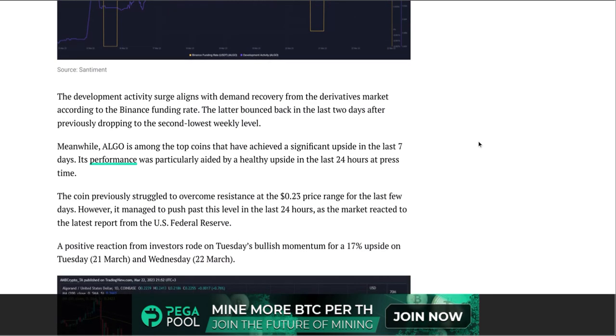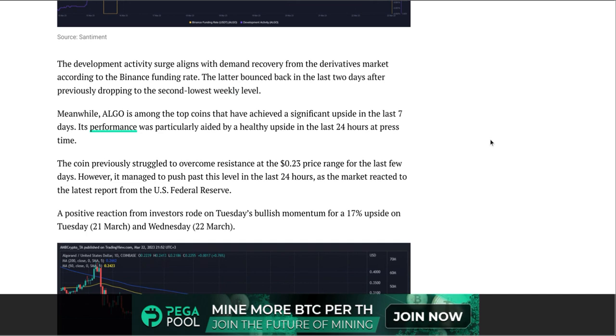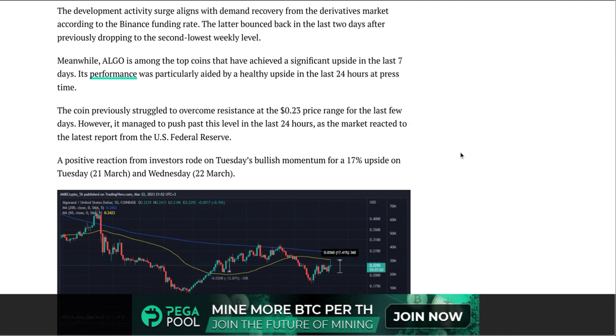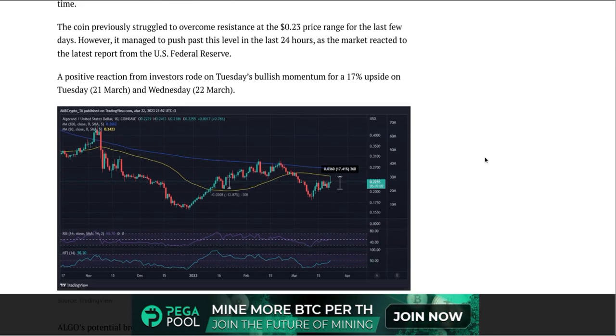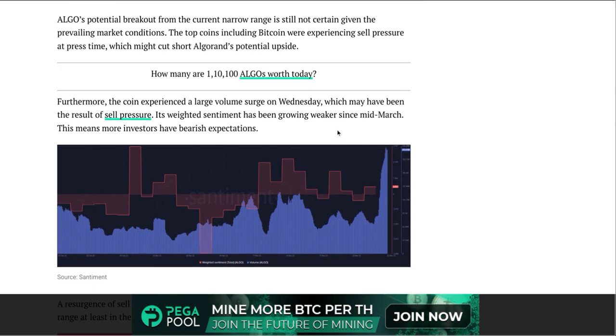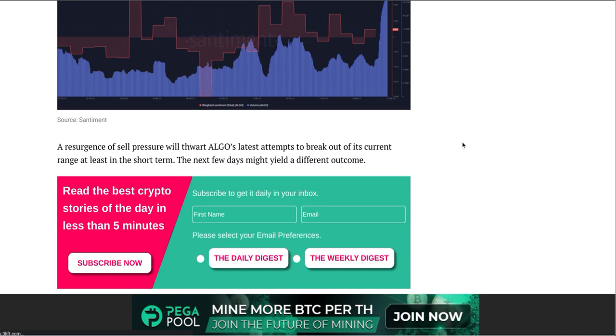It says Algorand's development activity metric has been on the rise for the last seven days — at a weekly high at press time. Meanwhile, ALGO is among the top coins that achieved significant upside in the last seven days, aided by healthy gains in the last 24 hours. We had that knockback yesterday, but a positive reaction from investors rode Tuesday's bullish momentum for a 17 percent upside on Tuesday and Wednesday. However, ALGO's weighted sentiment has been growing weaker since mid-March, meaning more investors have bearish expectations.